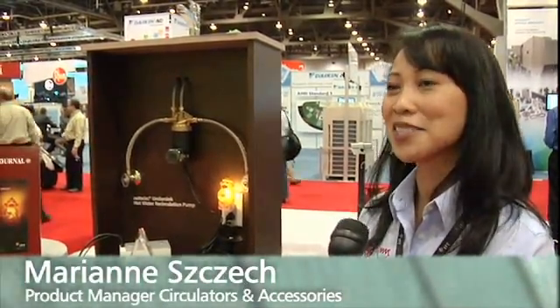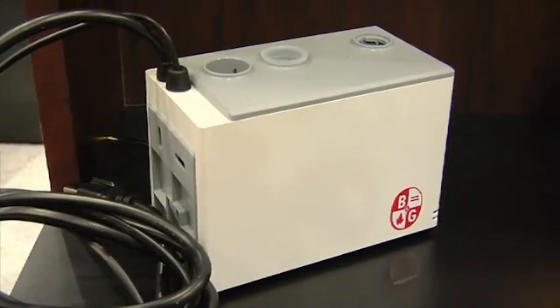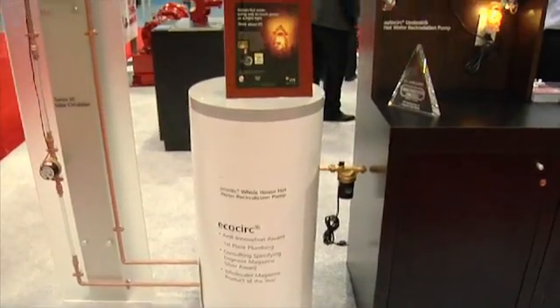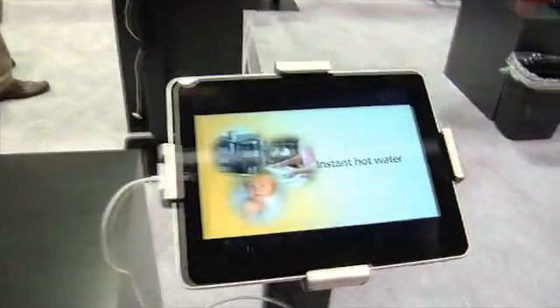Our EcoStar product won the Innovation Award at AHR — first place in the plumbing category. This is an ECM-based pump that can run with as little as 10 watts of power, and that energy-efficient feature was one of the key premises for winning the award.